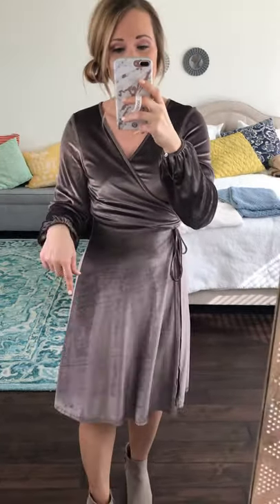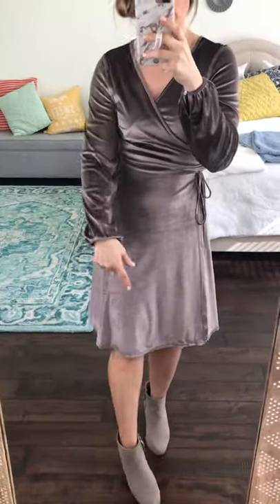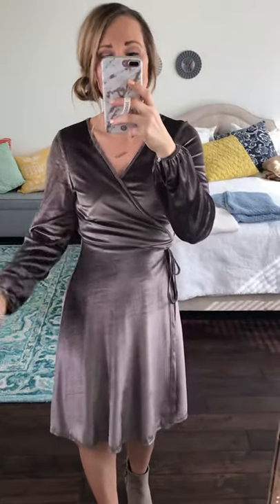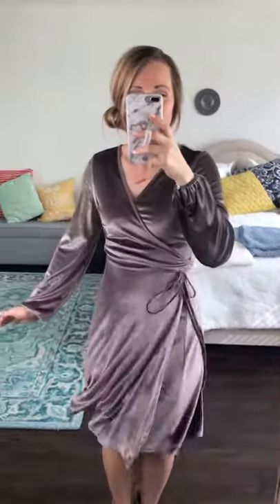It's very flattering back here — super elegant, hourglass figure. This one's great to have in your closet. You could dress it up with heels and sparkly jewelry, or dress it down with some simple gold hardware and jewelry to make it more casual. It would be beautiful for weddings, events, a date night, holiday — it's just absolutely gorgeous.